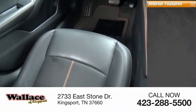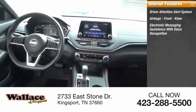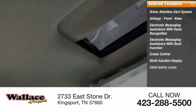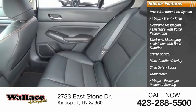Inside you'll find a driver attention alert system, airbags, front knee airbag, electronic messaging assistance with voice recognition, electronic messaging assistance with read function, cruise control, multifunction display, child safety locks, tachometer, passenger airbag, occupant sensing deactivation, and one-touch windows.